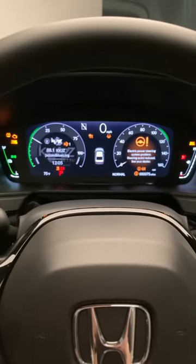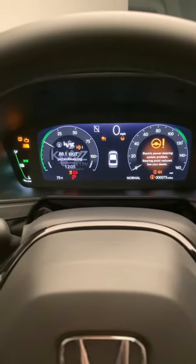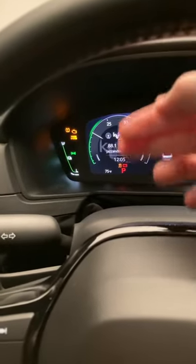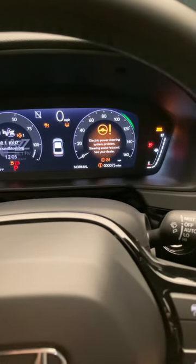The new Honda Accord, this touring version, does have all-digital gauges and you can change what's viewed on either side. Let's get rid of this warning.